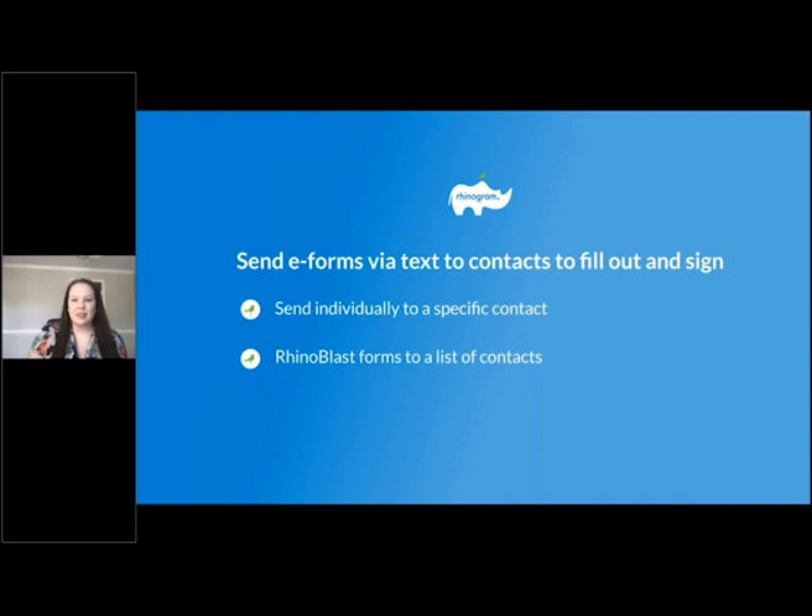I'm Allison — I appreciate you guys joining us today. Let's jump into the next part: sending those forms once they've been created. Once your office has created all of your forms, it'll be time to send them out to your patients. You can do this two ways: either send the form individually to a specific contact, or run a blast to a list of people.